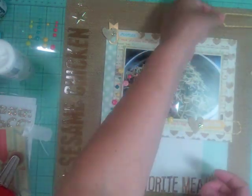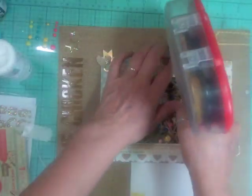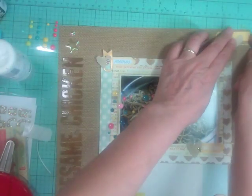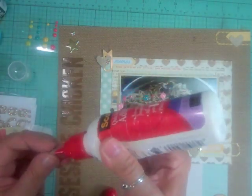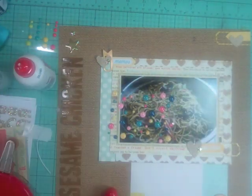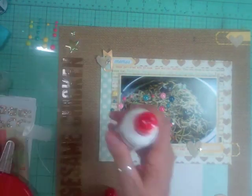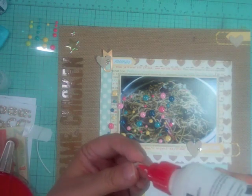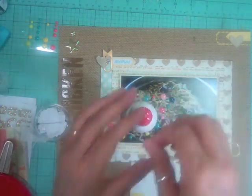Then I just put a wood veneer of the globe — why? Because it's our favorite meal in the whole world. We haven't eaten a lot of the meals of the world, but for now in our world, this is our favorite meal. So I thought it was appropriate to put that little wood veneer on that card.